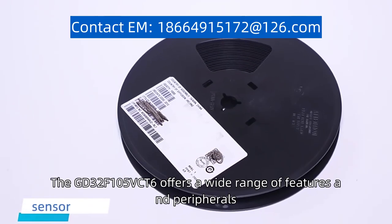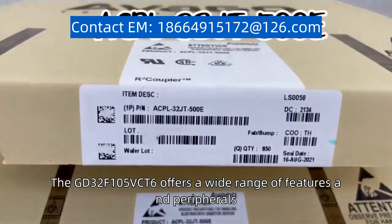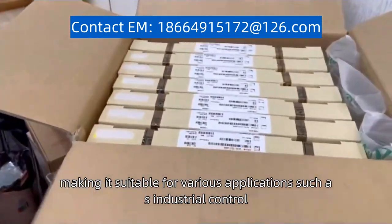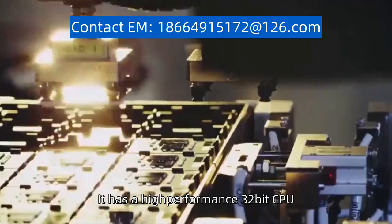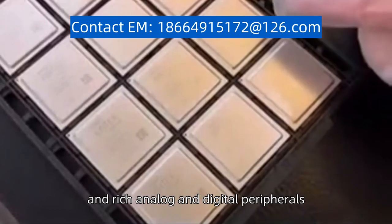The GD32F105VCT6 offers a wide range of features and peripherals, making it suitable for various applications such as industrial control, consumer electronics, and communication devices. It has a high-performance 32-bit CPU, multiple communication interfaces, and rich analog and digital peripherals.